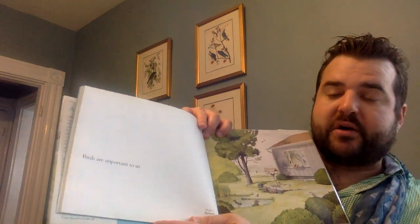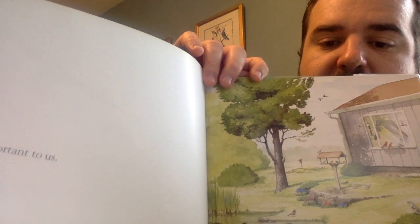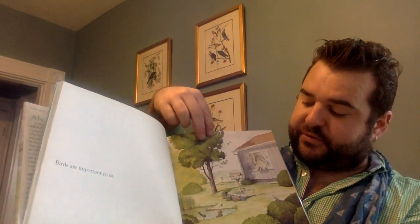Birds are important to us. You see how they have a bird feeder? Do you feed birds? This is someone's backyard or garden.